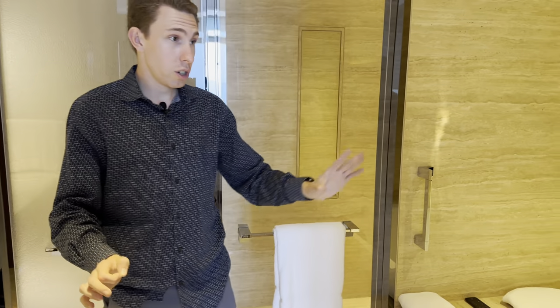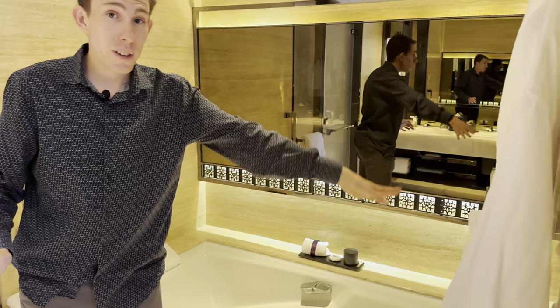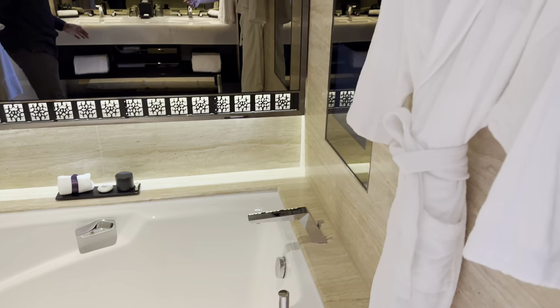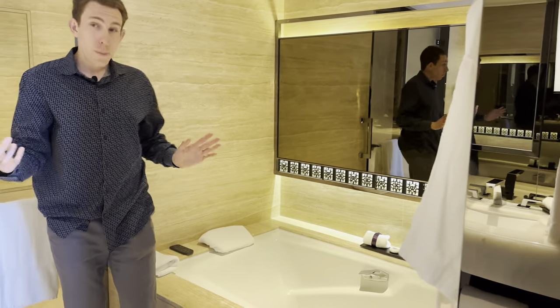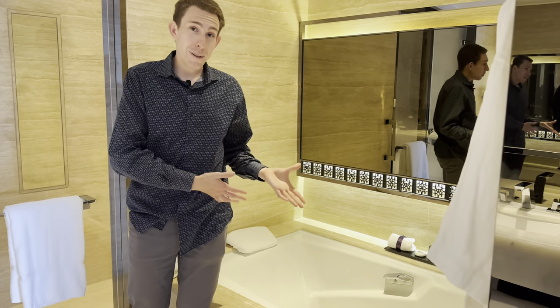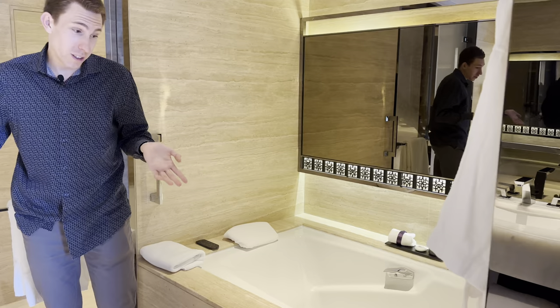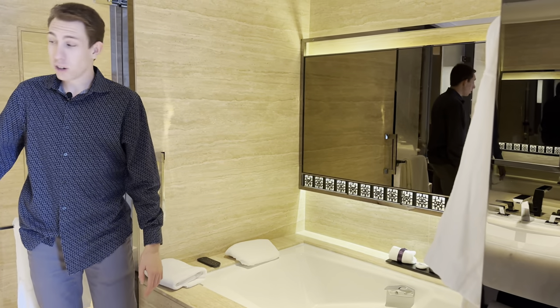This tub is also very luxurious. We have a whole giant mirror here by the tub, and it does have a TV as well, just like the St. Regis Hong Kong, so you can be watching TV while you're in the tub. Really cool design — it is a spacious tub with plenty of space and feels very relaxing. The tub here does not have a view of the outside, so that is one thing they could improve, like having a bathtub with a view like the Ritz-Carlton Singapore.